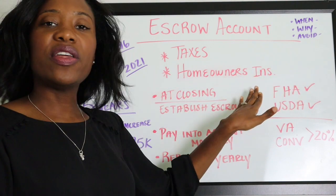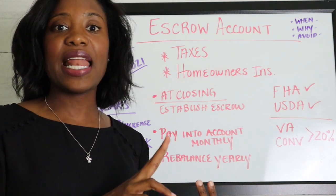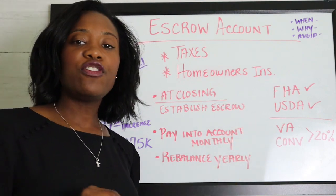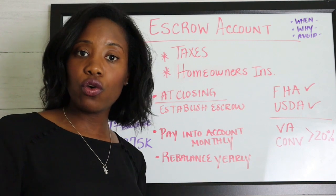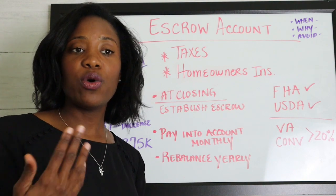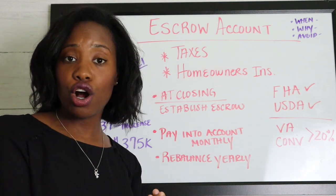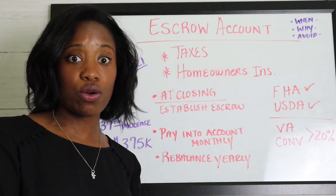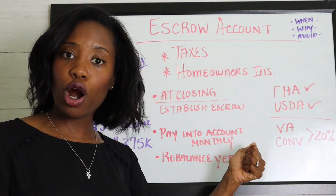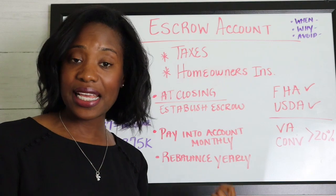With FHA loans and USDA loans, escrow is automatic — you cannot avoid having your taxes and homeowner's insurance escrowed. However, with VA loans and conventional loans, if you put more than 20% down, you may be able to avoid having your payments escrowed. They will have you pay directly and verify that your premiums are valid and taxes are up to date, but this varies by lender, so reach out to confirm.